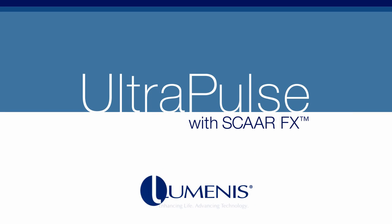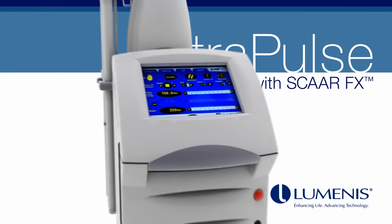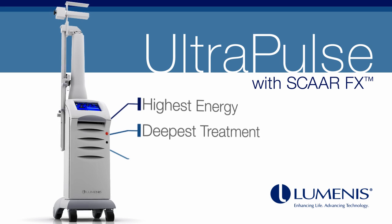UltraPulse with SCARFX by Luminous — the ultra CO2 laser with energy, penetration, and performance.